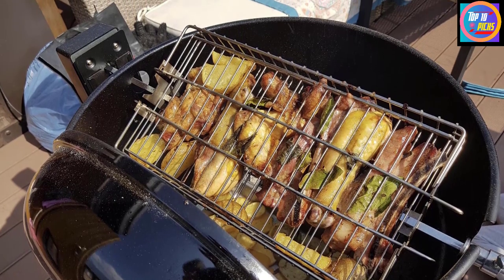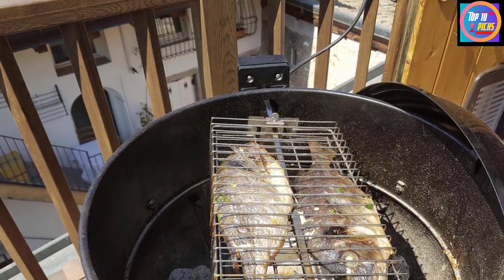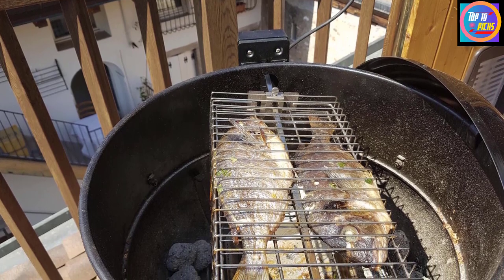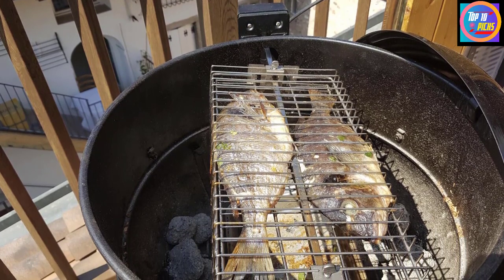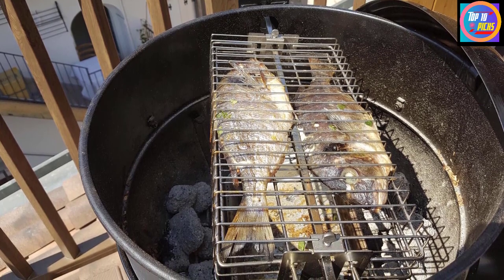It comes on all-weather wheels. An attached hinged lid makes checking on the progress of your food a hassle-free experience, while a hinged cooking grate means adding more fuel is easy too. There's a built-in lid thermometer as well, and this model's tool hooks are also a handy feature.